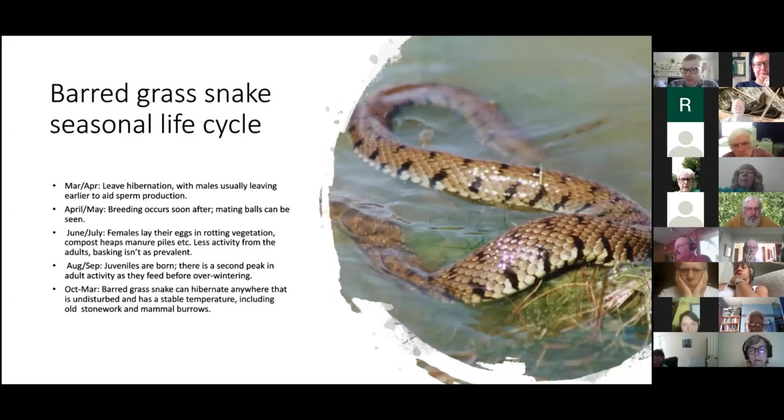You can get dozens of males at once trying to gain access to the female, and it's usually the biggest male that succeeds. In June or July, females lay their eggs in rotting vegetation or manure piles — anywhere with a warm, stable temperature compared to the surroundings. Unlike the lizard species, grass snakes don't incubate eggs internally. You tend to see less activity from adults during June, July, and August.